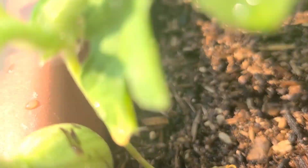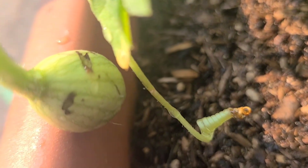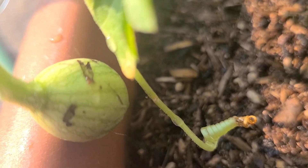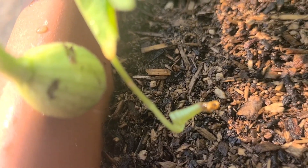Oh hey, why you looking at me? Look away, look away — I'm not done yet!